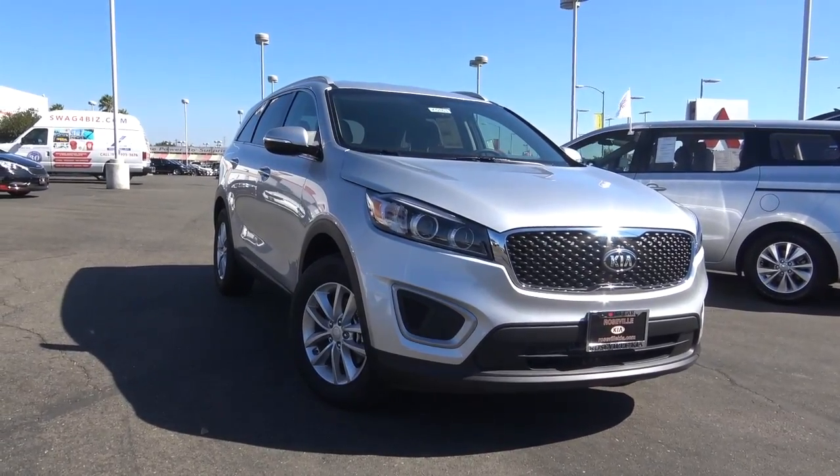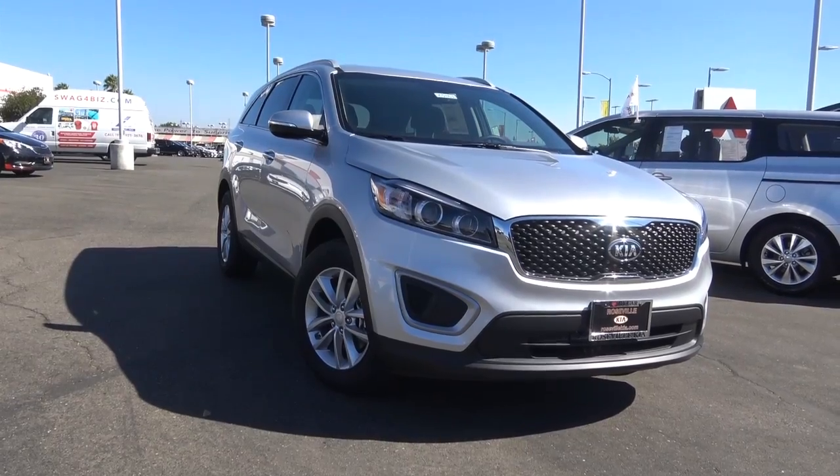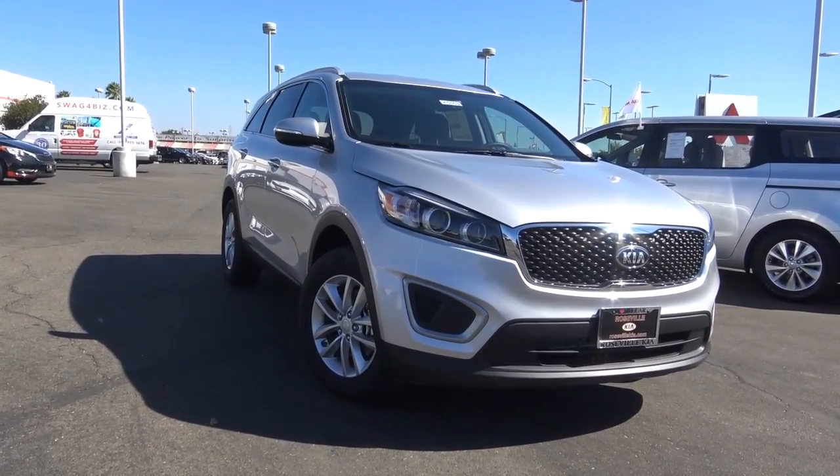So if you like this 2016 Kia Sorento LX, be sure to come down to Roseville Kia located in the Roseville Auto Mall in Roseville, California.